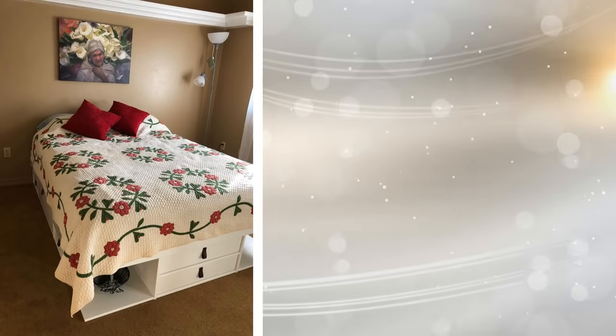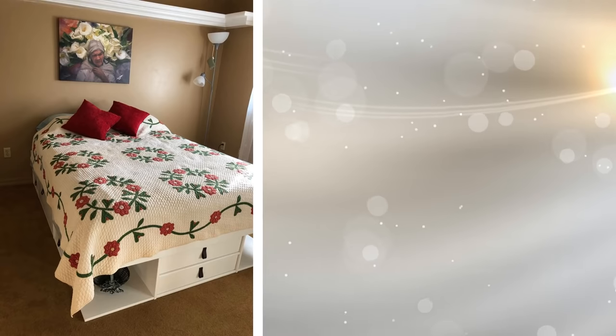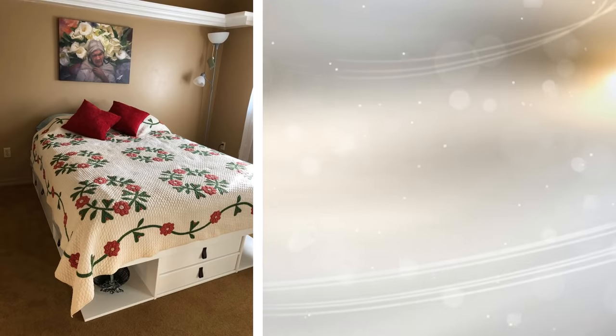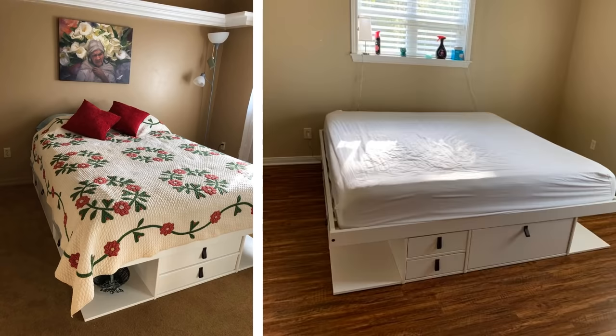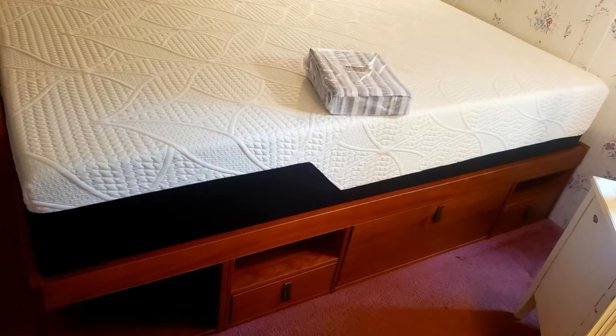1. Let's start with your bed. A great way to utilize this basic piece of furniture is by getting a bed frame with storage. You can store items underneath a bed frame, but if you're originally getting a bed frame that doesn't allow storage, you're wasting that space. Invest in a bed frame with drawers and cabinets for extra room for your things.